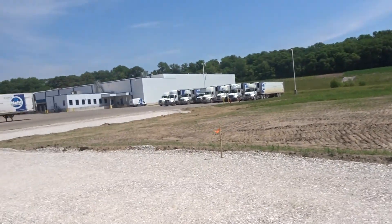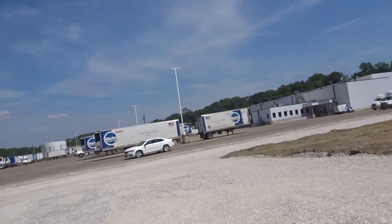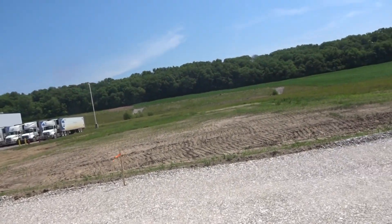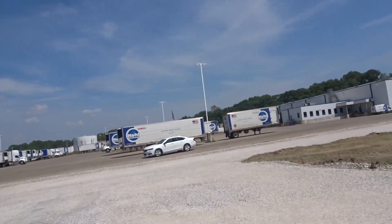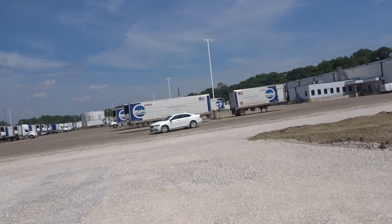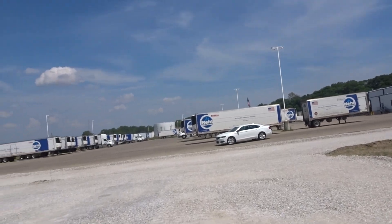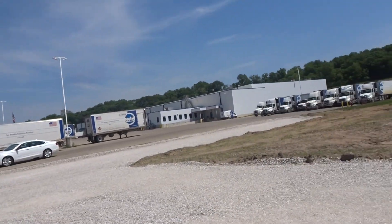He wants a fuel management system with chip keys made for about 150 trucks. They want the system to prompt — asking for mileage on the truck and whether the fuel is going to be used for reefer or not.